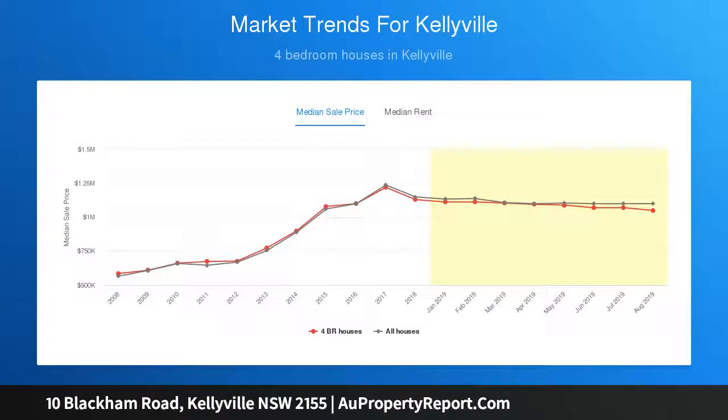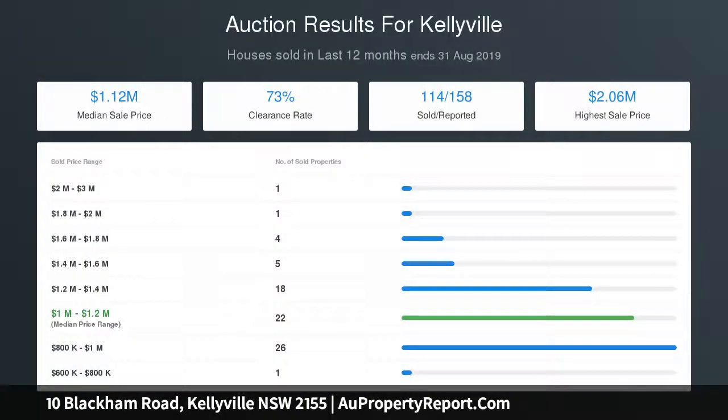The large gourmet kitchen boasts plenty of bench space and storage, with a large walk-in pantry and high-quality appliances. Just off the main living and dining area, your huge enclosed theater room will continually deliver your desired lifestyle experience.